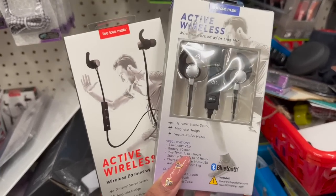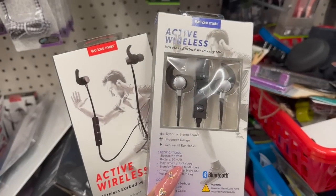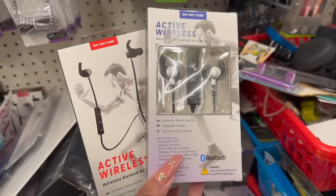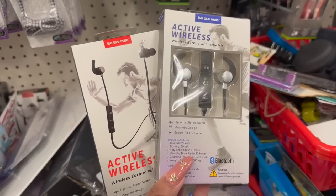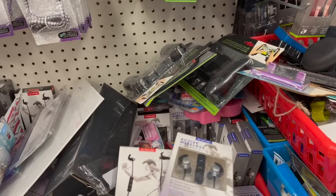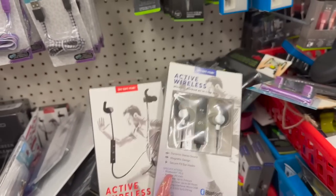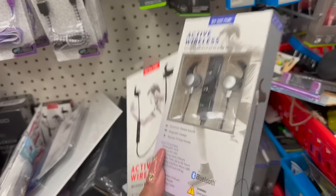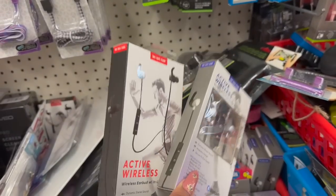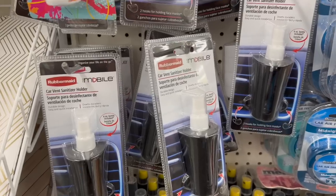Another name brand find — this is Live Love Music Active Wireless earbuds with a built-in mic, dynamic stereo sound, magnetic design, and secure fit ear hooks, for $1.25. They sell the Live Love Music brand at Five Below, so picking them up for $1.25, you're saving quite a bit of money. These are great for working out or in the office — another name brand jackpot.